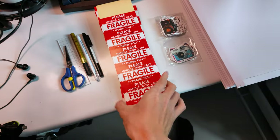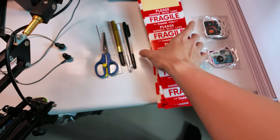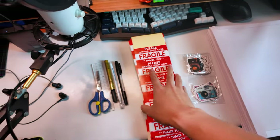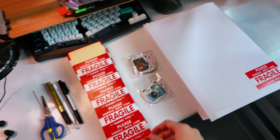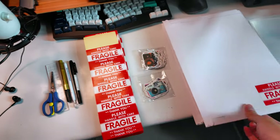I also bought too many of these Fragile stickers — I think there's like a thousand of them, which is the minimum order, but they actually are pretty cool. So I'll still keep them and maybe stick them everywhere. I was thinking of filling the whole envelope with just 'Please Handle with Care' or 'Fragile,' but it would look very red.